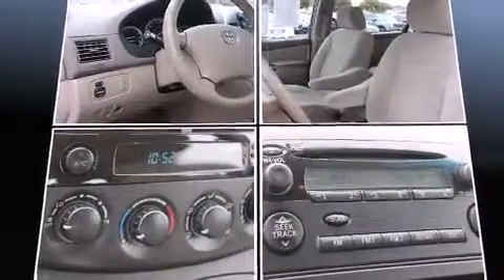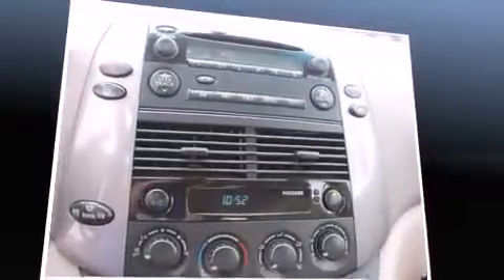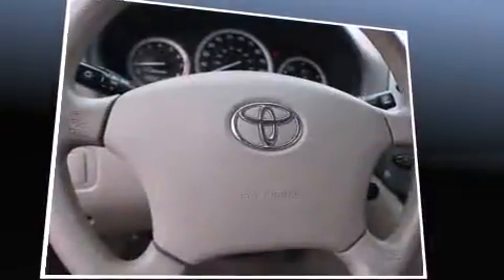All of the premium features expected of a Toyota are offered, including delay off headlights, front and rear reading lights, a tachometer, rear wipers, and remote keyless entry.